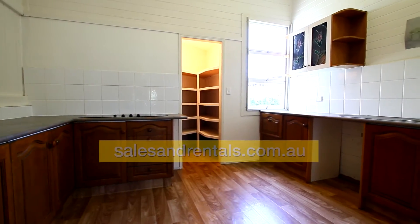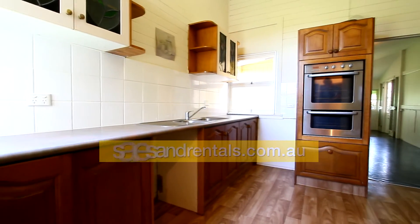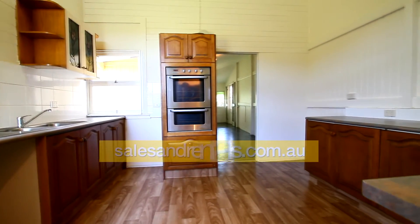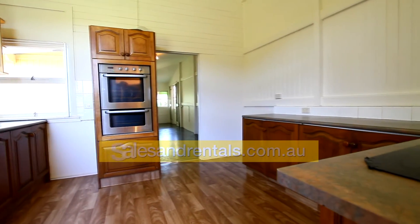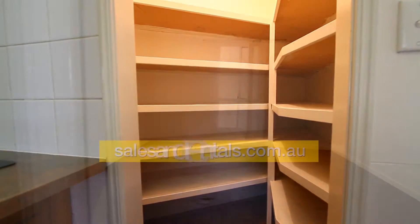Going through the kitchen — it's modern, it's a timber kitchen. There's a large pantry, plenty of cupboards and drawers, double door oven and also ceramic cooktop. Here's the image of the large walk-in pantry.